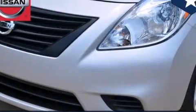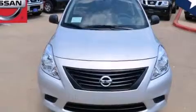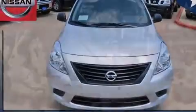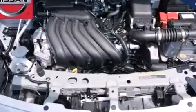Features include traction control and stability control systems, air conditioning, front multi-stage airbags, rear seat child-proof door locks, tinted glass, an anti-lock braking system, and an auxiliary power outlet.